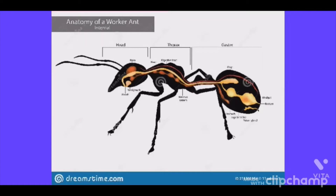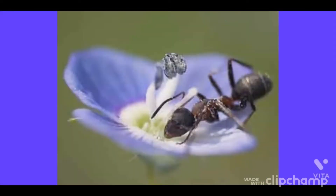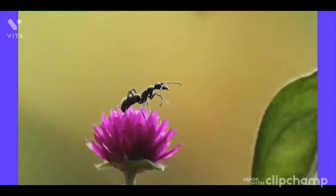Ants help control pests naturally. Like lady beetles, green lacewings, and other beneficial bugs, ants often help control pests by eating their eggs and young or disturbing them during feeding, making them an effective biological control agent. Ants also improve pollination rates — as pollinator populations decrease, many gardeners struggle with consistent harvests. Marching from flower to flower in search of food, ants often act as unintentional pollinators.